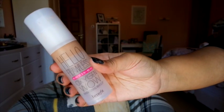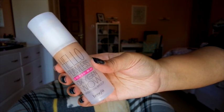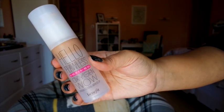Coming in a close second is the Benefit Hello Flawless Oxygen Wow Foundation in Beige, 'I'm All The Rage.' Similar to the NARS, this is a really beautiful formula — it's a liquid-to-powder formulation, really nice and lovely to use. I might repurchase this in the new year when I finish this bottle.